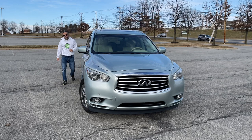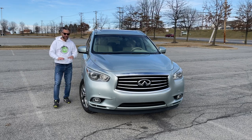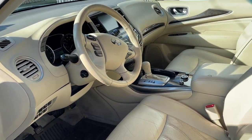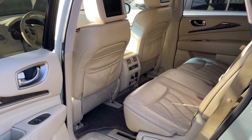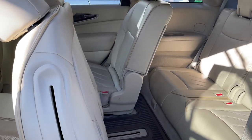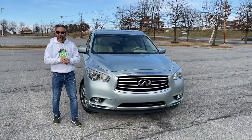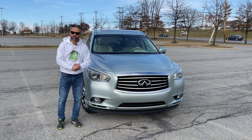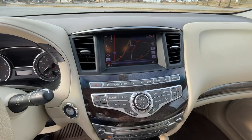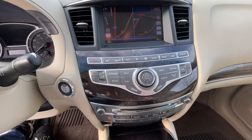One of the standout features of the JX35 is its spacious and comfortable interior. There are three rows of seats providing ample room for passengers, and the materials used in the interior are of high quality. The JX35 also comes standard with a wide range of features, including a rear-view camera, navigation system, and a Bose audio system.